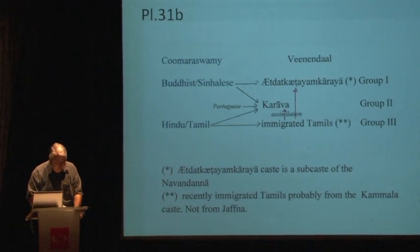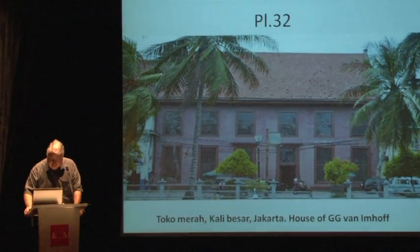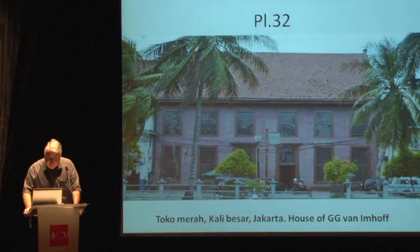The man whose house we are going to visit has long been pensioned. He's a widower, 80 years old, and lives together with his slaves in a large house along one of the most beautiful canals in Batavia — the Tijgerschacht or Tiger Canal, now the chaotic Jalan Poskota and Jalan Lada.